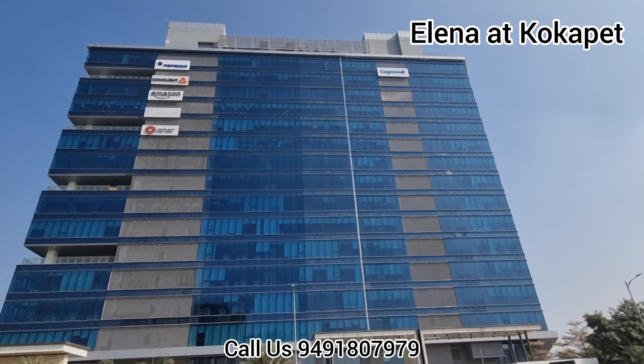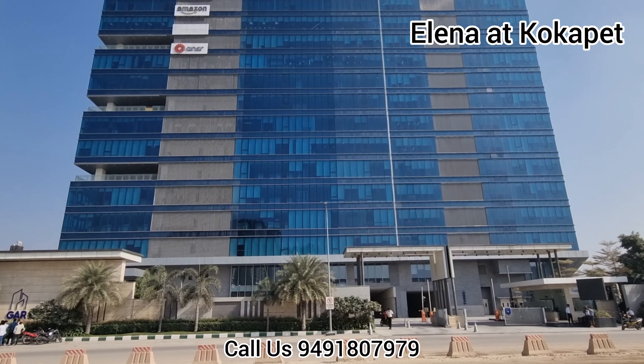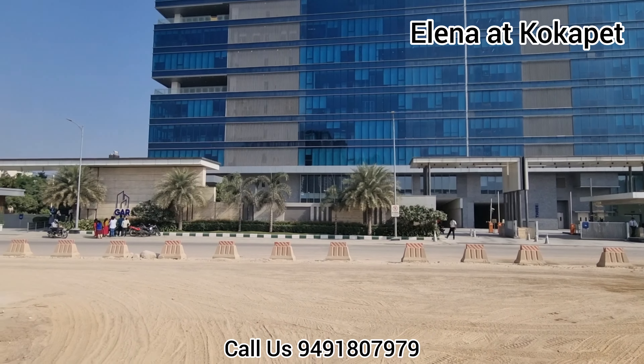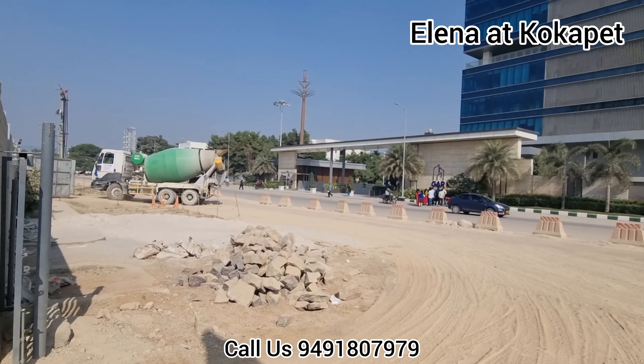Hi viewers, warm welcome to JD Realty's LLP property channel. Right now you are watching a new project coming just opposite to the Ghar building at the Cocapet exit number one in the financial district.